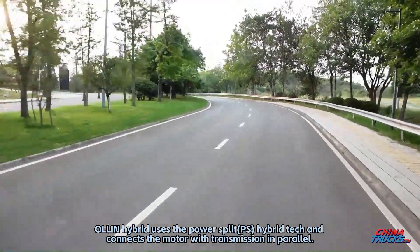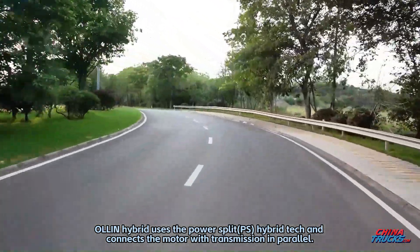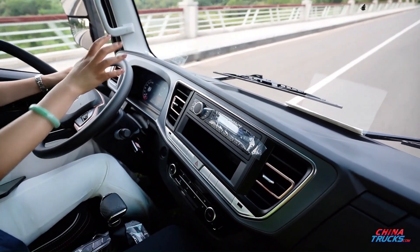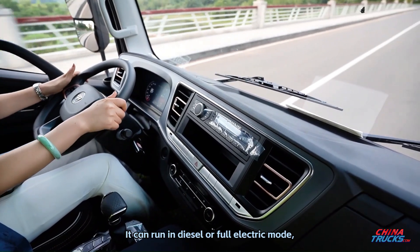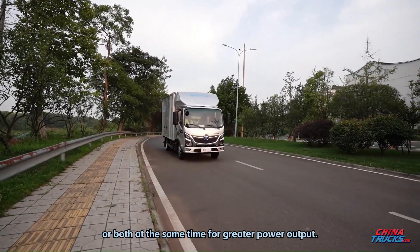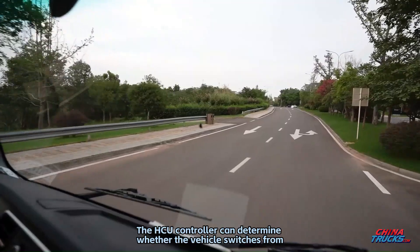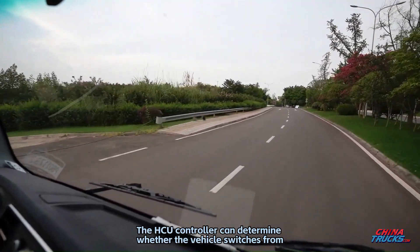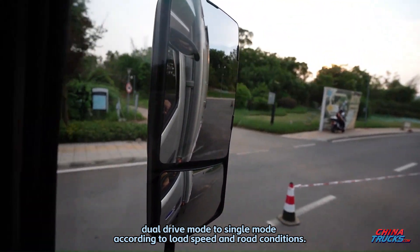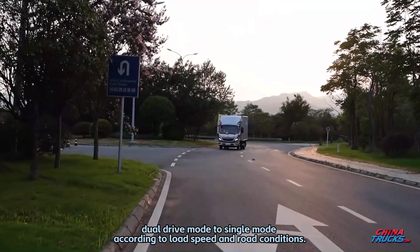The Olin Hybrid uses Power Split (PS) hybrid technology, connecting the motor with the transmission in parallel. It can run in diesel mode, full electric mode, or both simultaneously for greater power output. The HCU controller determines whether the vehicle switches from dual drive mode to single mode according to load, speed, and road conditions.